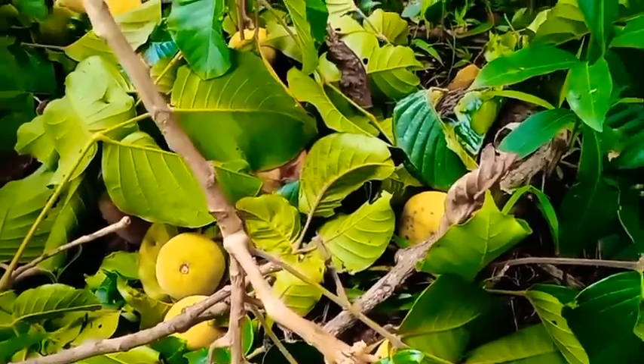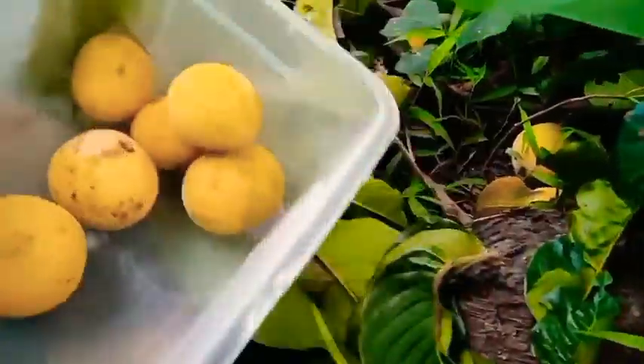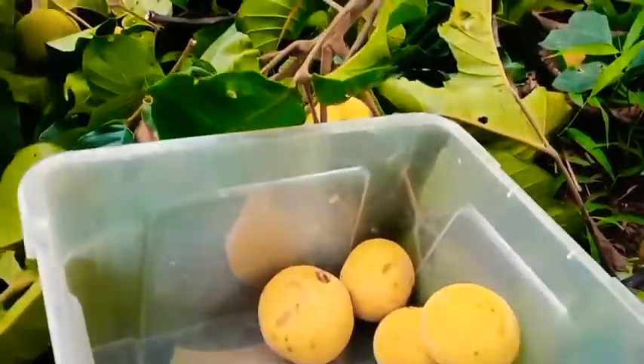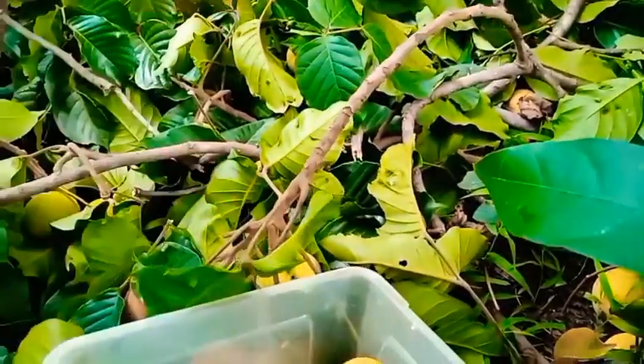This specific santol we have is actually a sweet variety, but of course the skin is sour — more sour than your love life! Don't worry though, there's sweet inside, so it still works. Sweet on the inside even if love life is a bit sour, right? Okay, let's keep picking.